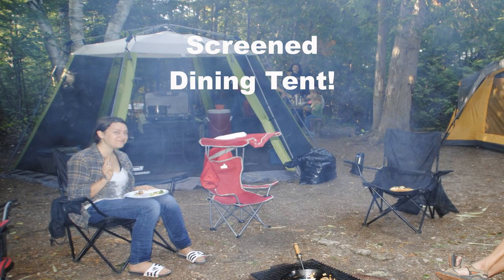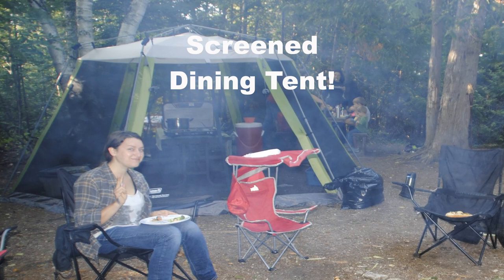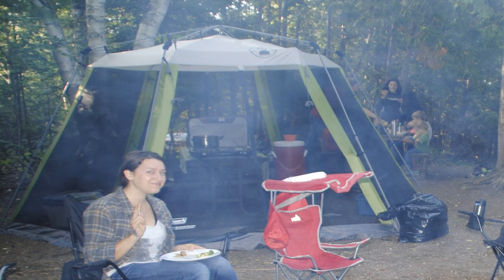I've linked the one we have below — it's a Coleman InstaTent screen tent. It's super easy to put together; I put it together all by myself when we go camping while my husband takes care of the sleeping tent. It's really easy to put up and down, a picnic table easily fits inside of it along with my coolers and totes for food, and it's just about the right size for us.